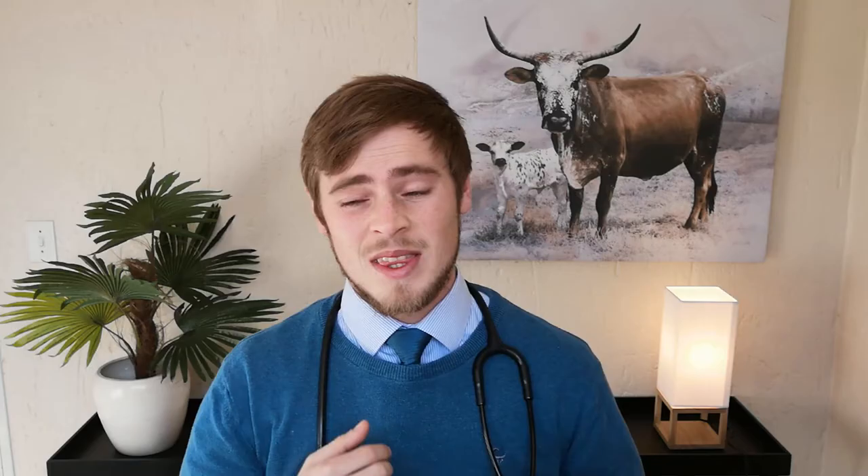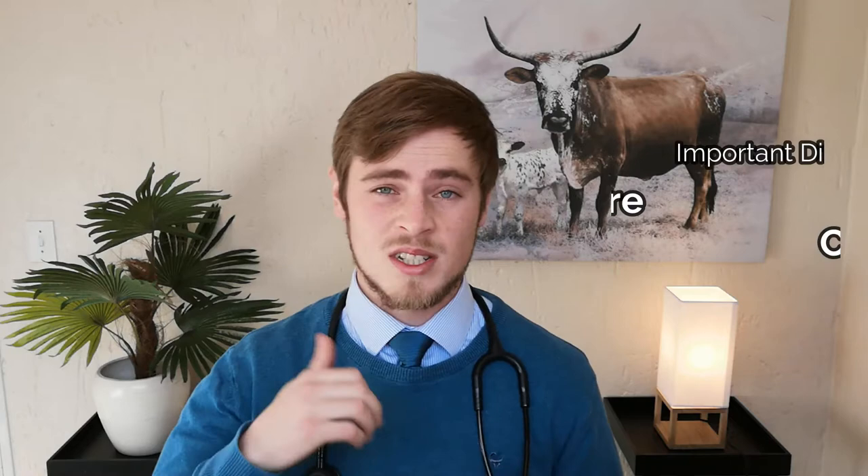If you've ever seen a dog seizuring, you'll agree that it can be quite a disturbing sight. Now it's really important to first understand the differences between a seizure, cluster seizures, epilepsy, and status epilepticus, as these different levels of seizures all have different consequences for your dog.